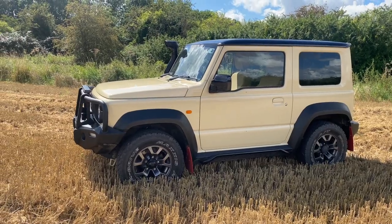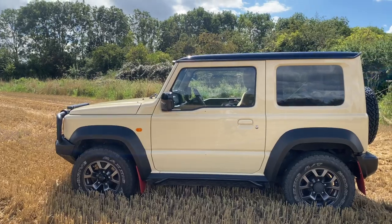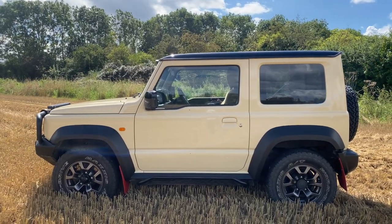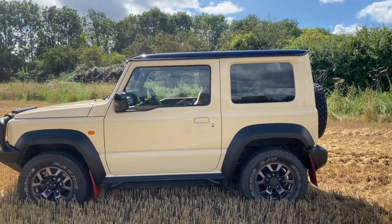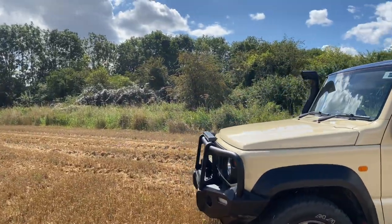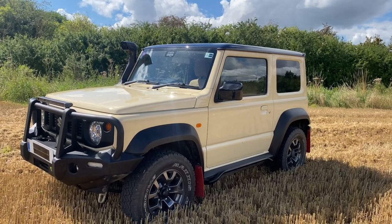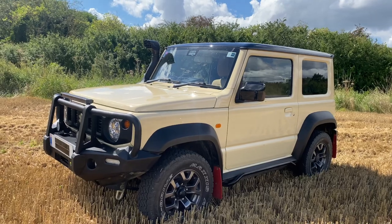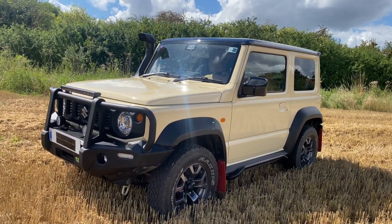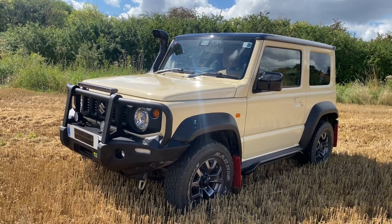We're in the UK, so this is an SZ5 spec. At the time Suzuki was selling the SZ4 and SZ5. The SZ4 was the base model — steel wheels, halogen headlights, basic aircon, no heated seats, plastic steering wheel. The SZ5 had quite a few more features. Three and a half years ago I paid £19,500 for this. Today you'd still probably get £22,000 to £26,000 selling it second-hand, though I've got no intentions of selling.